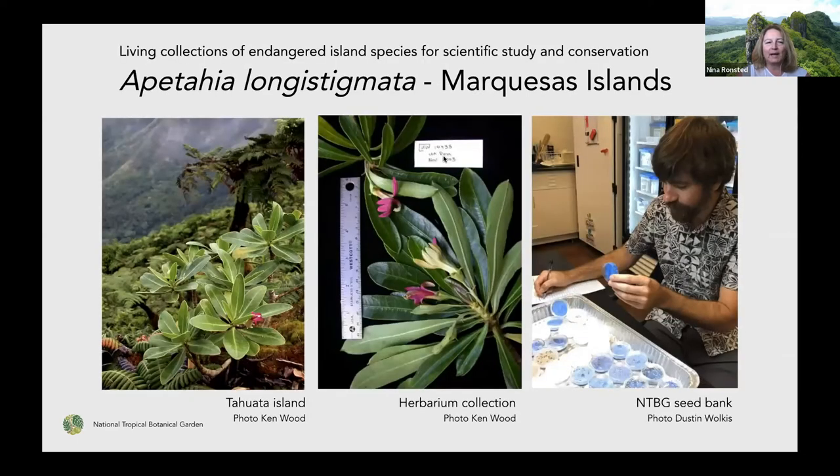Here's an example: Apetahia rangiensis from the Marquesas Islands, collected on Tahuata Island. You can see the herbarium specimen being made and the seed collection that ended up in the NTBG seed bank, which is a pretty good safe place to house these plants under the right conditions.